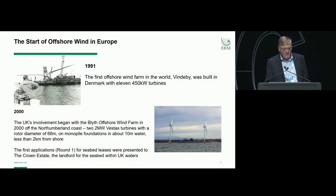Just a quick history of the start of offshore wind in Europe. The first offshore wind farm in the world, Vindaby, was built in Denmark back in 1991. Then in 2000, Blythe offshore wind farm was the first UK offshore wind farm to be built, off the Northumberland coast in the northeast of the UK — two megawatt Vestas turbines in about 10 metres of water, less than 2km offshore. In that same year, the first applications for the round one projects for seabed leases were presented to the Crown Estate, who are the landlord for the seabed within UK waters.